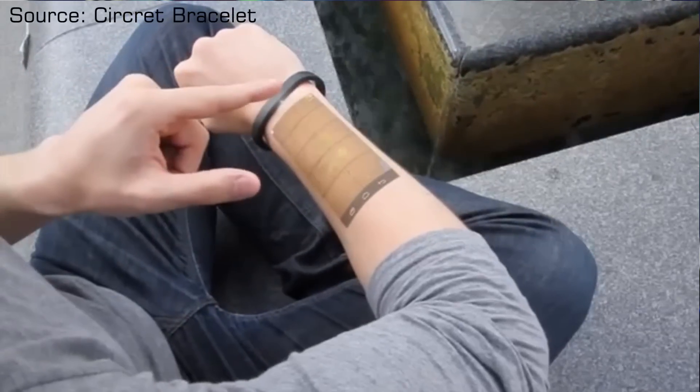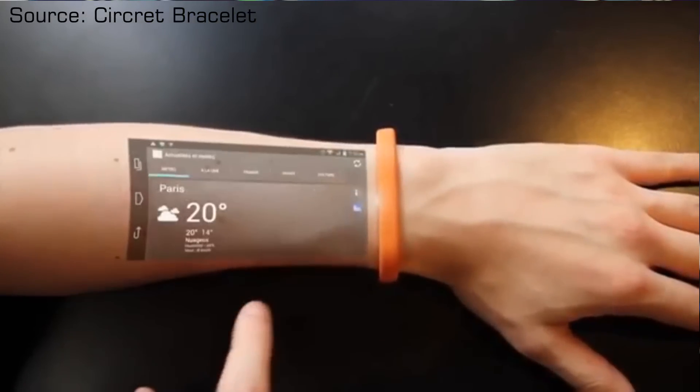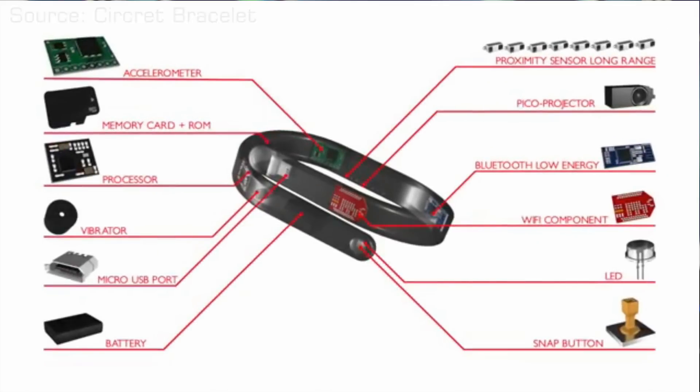The resolution of the projector is also going to be very important, but by the looks of it, it doesn't appear to be anything above 720p. Hopefully for the second generation they'll have a better-looking display. Other features include an accelerometer, a vibration module, and an LED for notifications, and I'm sure the company will work to add fitness features in the future.